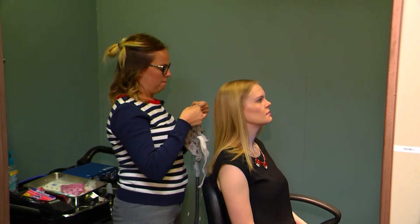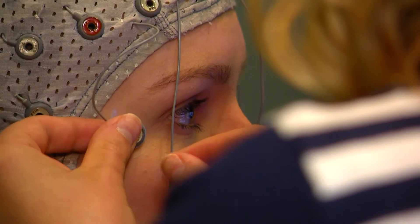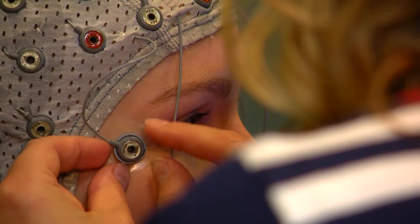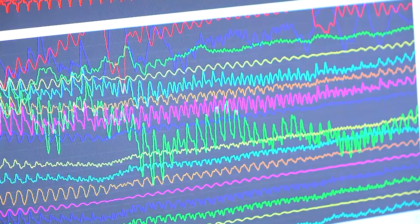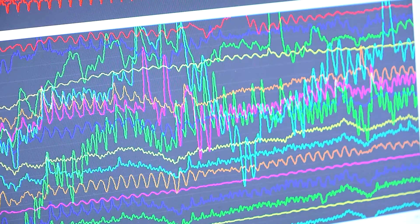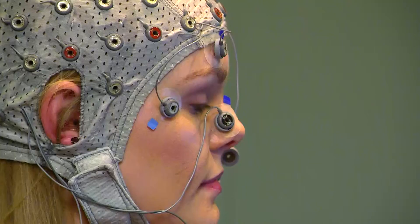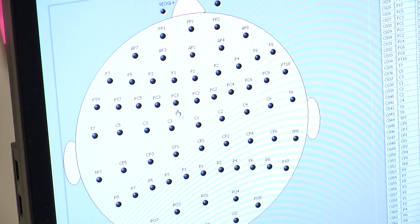Iowa State is one of about a dozen business colleges worldwide with a neuroscience lab. The lab is also equipped with an EEG machine to track brain activity. George says the technology offers researchers an objective perspective rather than relying solely on surveys that are more subjective, complementing traditional social science techniques.